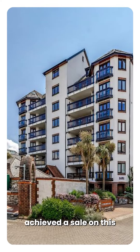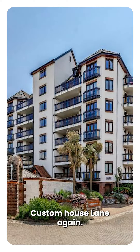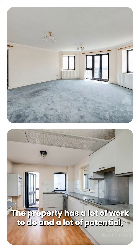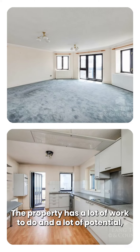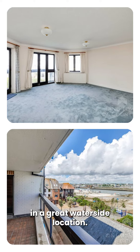We recently achieved a sale on this apartment in the Bridge Custom House Lane. The property has a lot of work to do and a lot of potential, but will make a wonderful home and a fantastic apartment in a great waterside location.